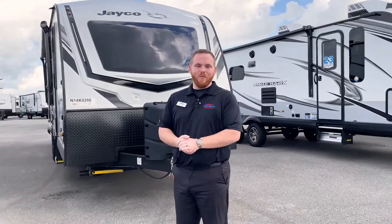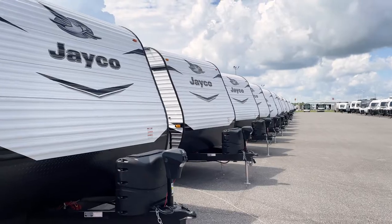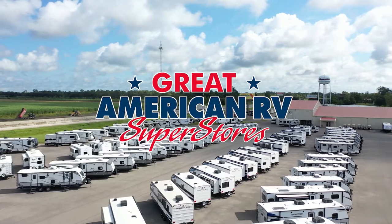The great news is every one of these Jaycos is going to come with a two-year warranty. And with so many different floor plans and options, you've got to come down and see them. Exit 109, I-10, in Bro Bridge at greatamericanrv.com.